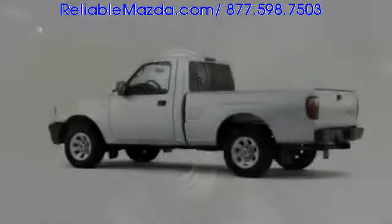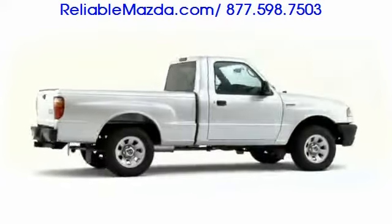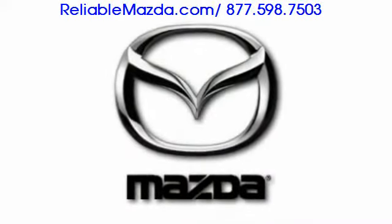The 2009 Mazda V-Series pickup exceeds utility expectations, while also remaining efficient, stylish, and remarkably affordable.